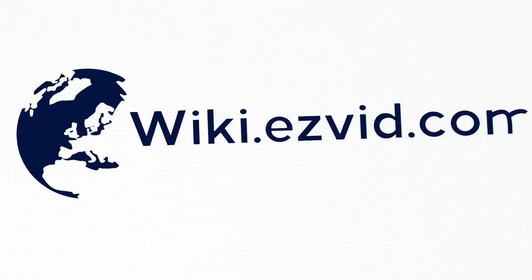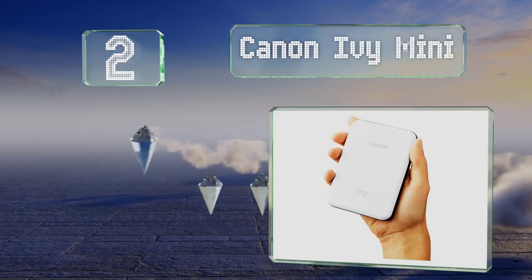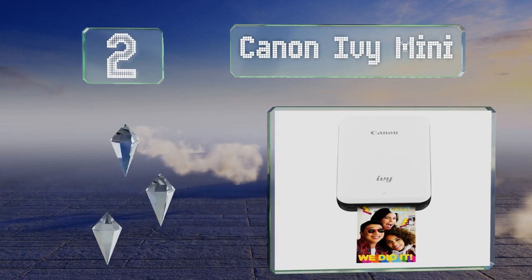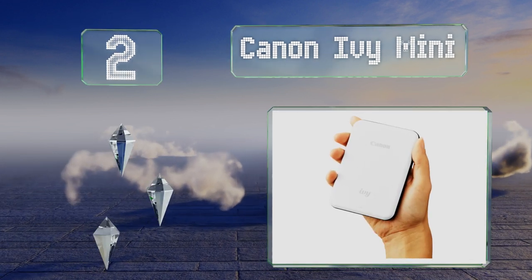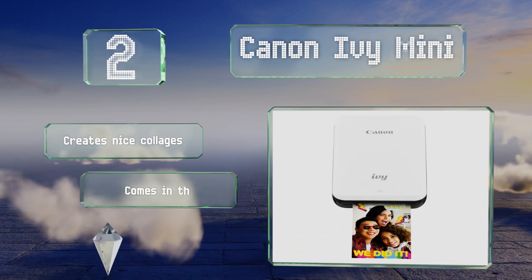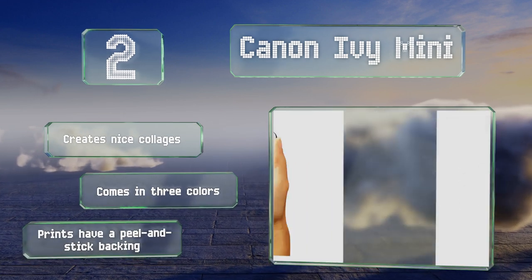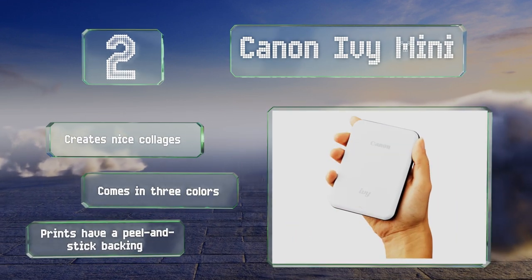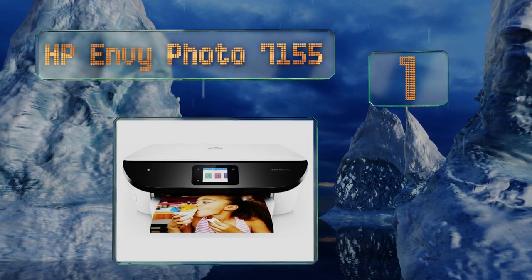At number two, likely the best mobile option on the market, the Canon IVY Mini delivers sharp and durable reproductions of your pictures from your smartphone. With a variety of filters and effects in its app, you can customize your images to your heart's content. It creates nice collages and comes in three colors, and the prints have a peel and stick backing.